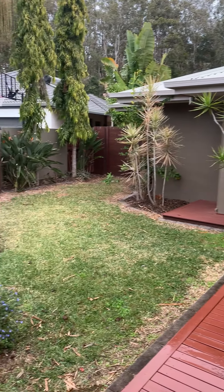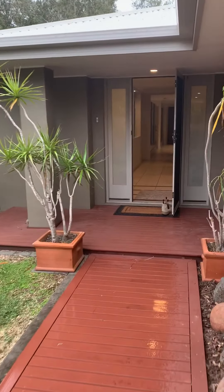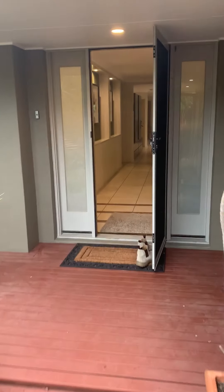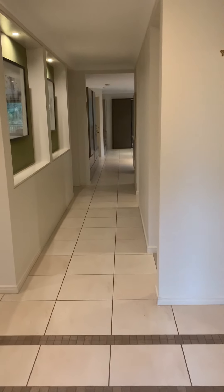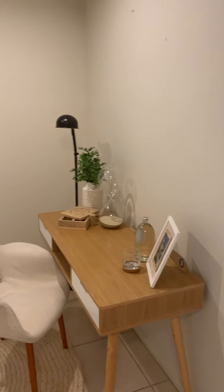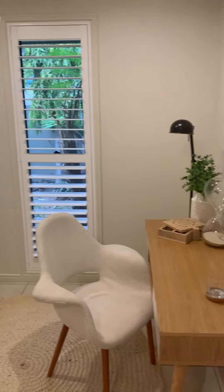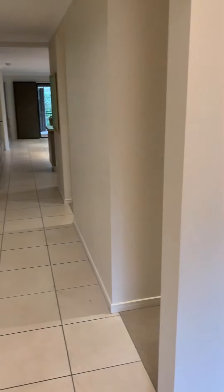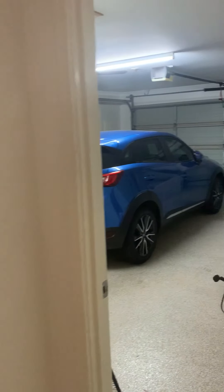Welcome to number nine Cliff Close in Wakerley. We go through the front yard, secure beautiful fence, into the main foyer area. Immediately to our left is a handy study nook with plantation shutters, which you'll find feature throughout the home.